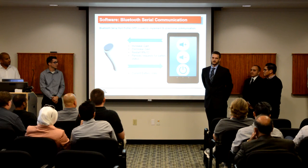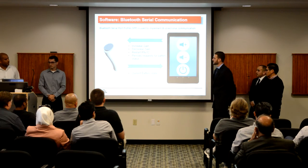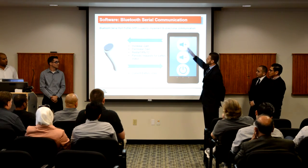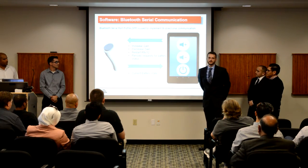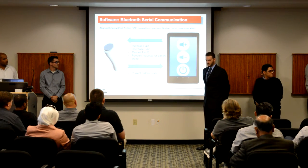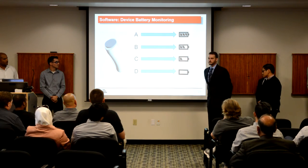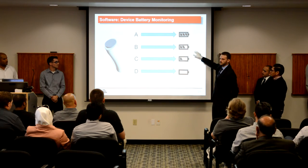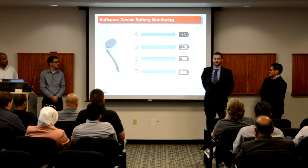We use the SPP profile to set up a bidirectional communication so the application can send commands to the device. We set up four commands, three of which the user controls: one will increase the gain, one will decrease the gain, and one will restart the device. Additionally, inside the application there is an automatic battery request set up. Every five minutes, it will send a request for the battery level and update the graphic on the device screen. If 'A' is received, a full battery will be displayed. If 'B' is received, two-thirds. If 'C' is received, one-third. And if 'D' is received, critical battery level will be displayed.